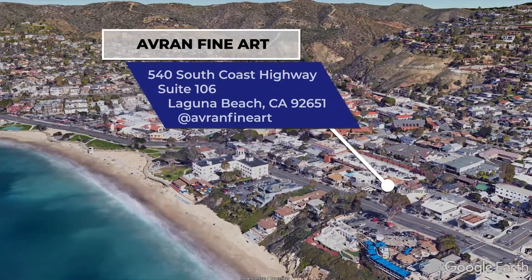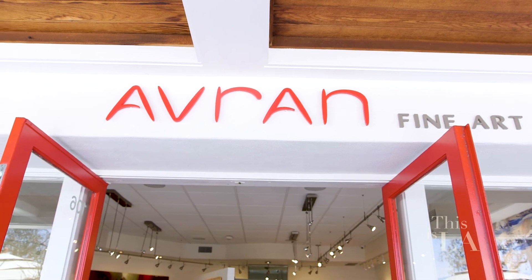Looking for an amazing contemporary piece for your home? Avran Fine Art Gallery here in Laguna Beach has it all, from sculptures to paintings to glass works. Come on, let's go check it out.